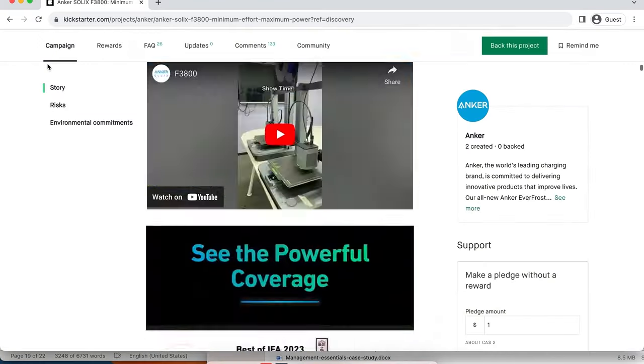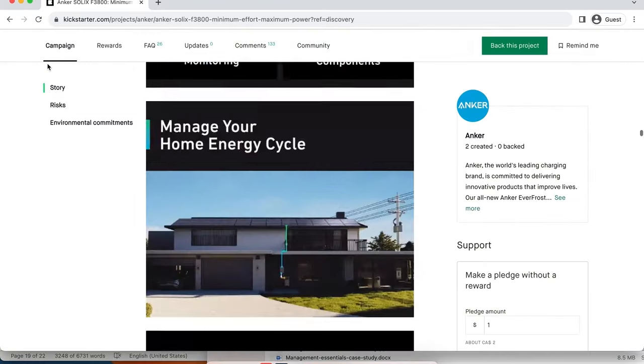Anker Solex has a Kickstarter running on the Anker Solex F3800 right now. Check out that Kickstarter campaign to secure super early bird pricing at 35% off. I love a good deal. To secure those savings, click the link to the Kickstarter in the video description below.